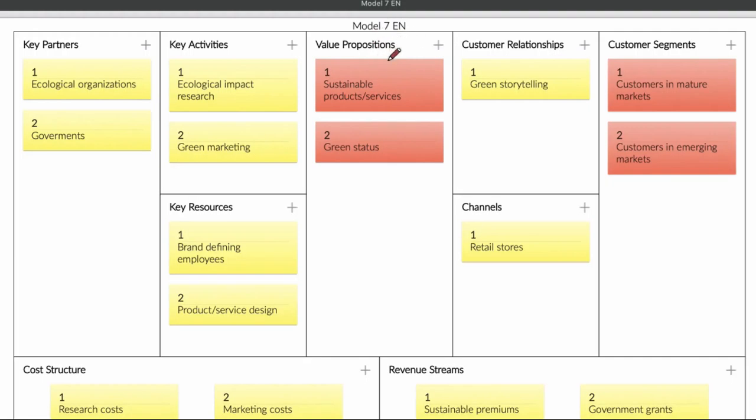Today we're going to talk about business model number 7. When you start reading a business model canvas, it's important to know that you read the value proposition first. After that you look at the customer segment, then the key partners, and then the cost structure and the revenue stream. After that you can look at the rest. It's important to know whether the business model canvas is profitable or not.